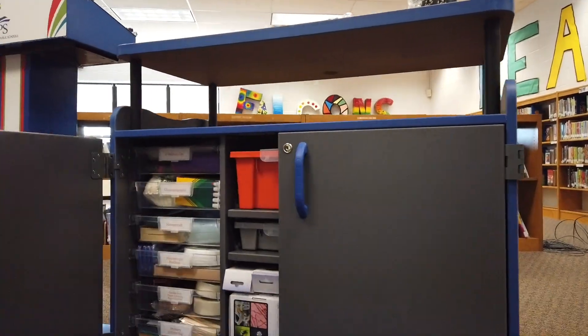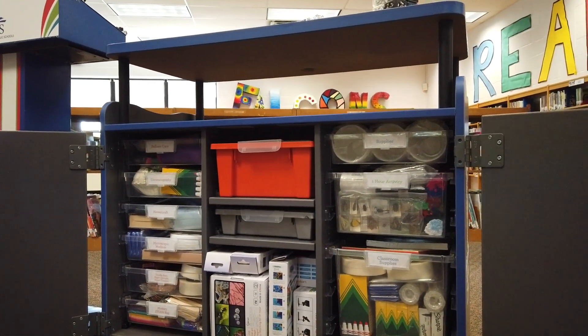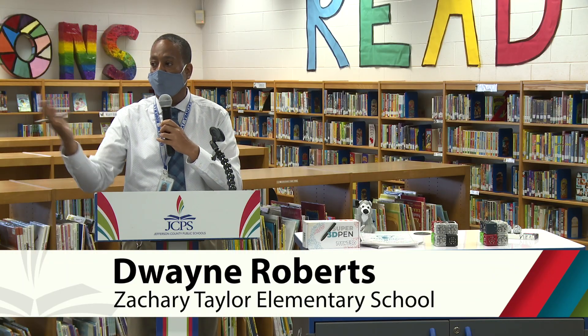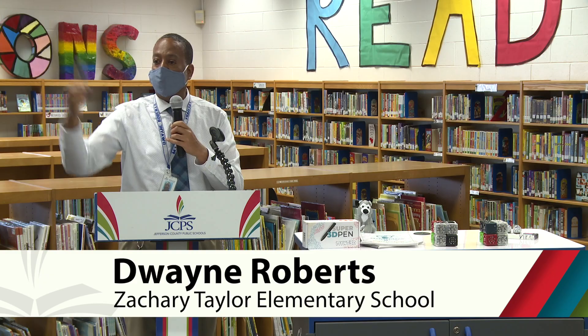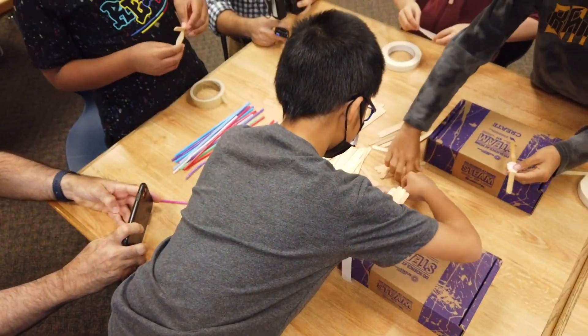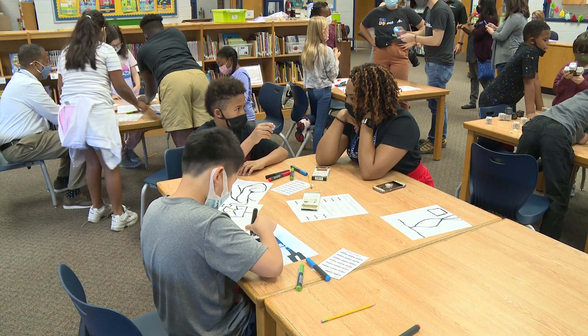We're able to provide more than a single day of science learning to Zachary Taylor Elementary students. From the time these activities come out until the time you put them up, there's full engagement — these kids have not stopped working the whole time they've been in here. They're building and they collaborate. It's been wonderful to watch, just in the week we've had it.